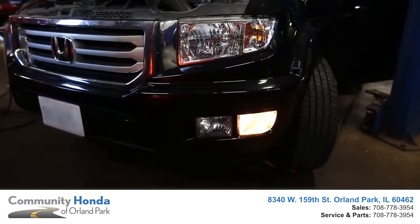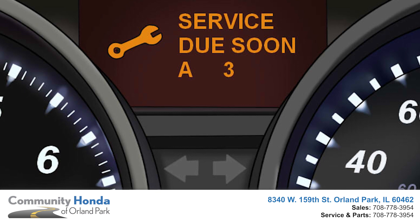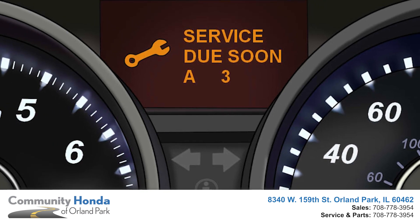This includes tire rotations, oil changes, and multi-point inspections. We even have a handy Maintenance Minder Alert in your vehicle when it's time to get that Honda back for service.